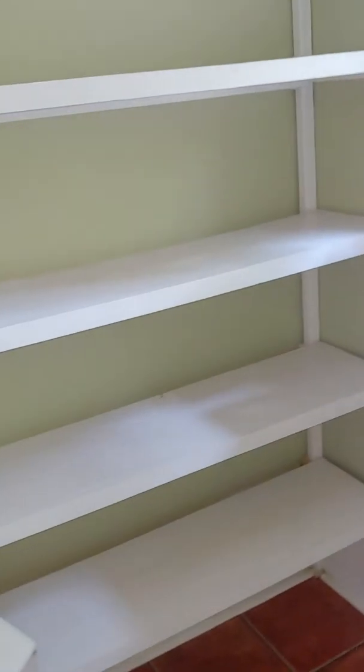Your laundry room is in here. Got some extra shelves on both sides. Lots of windows in this house, lots of natural light, which is nice.